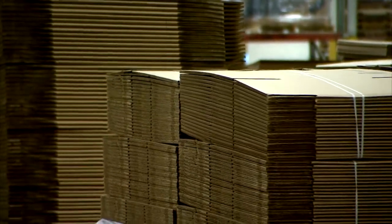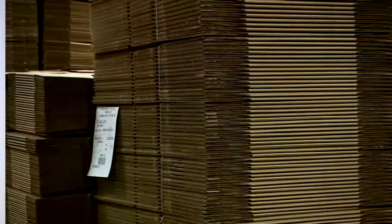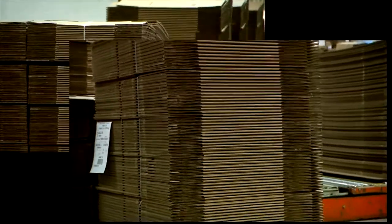Today, the company produces about 75,000 tons of containerboard on an annual basis. It's amazing — when I look back now, I can't believe we did this.